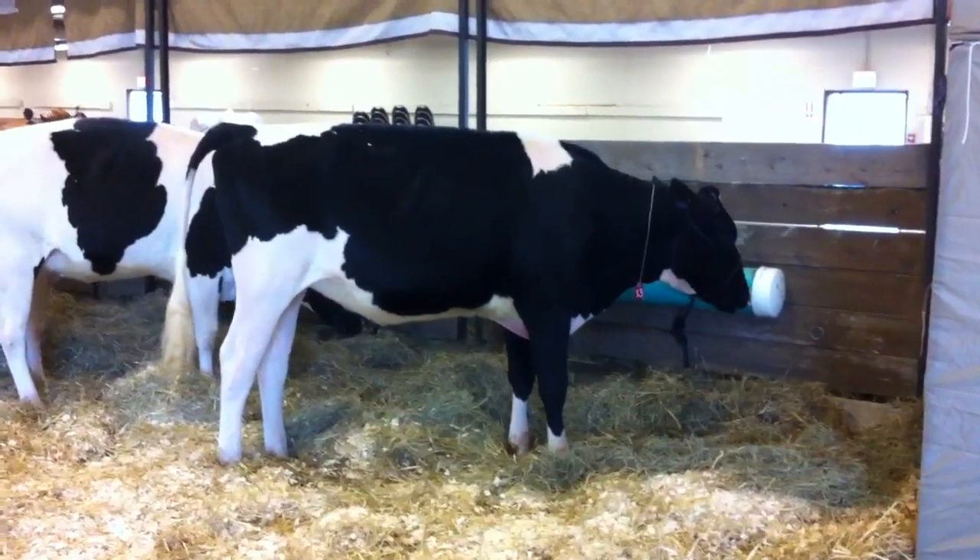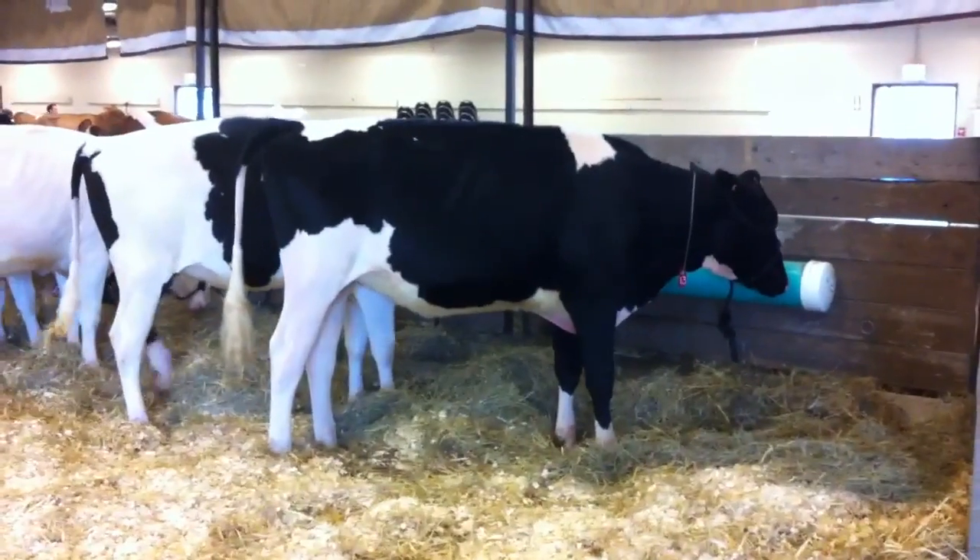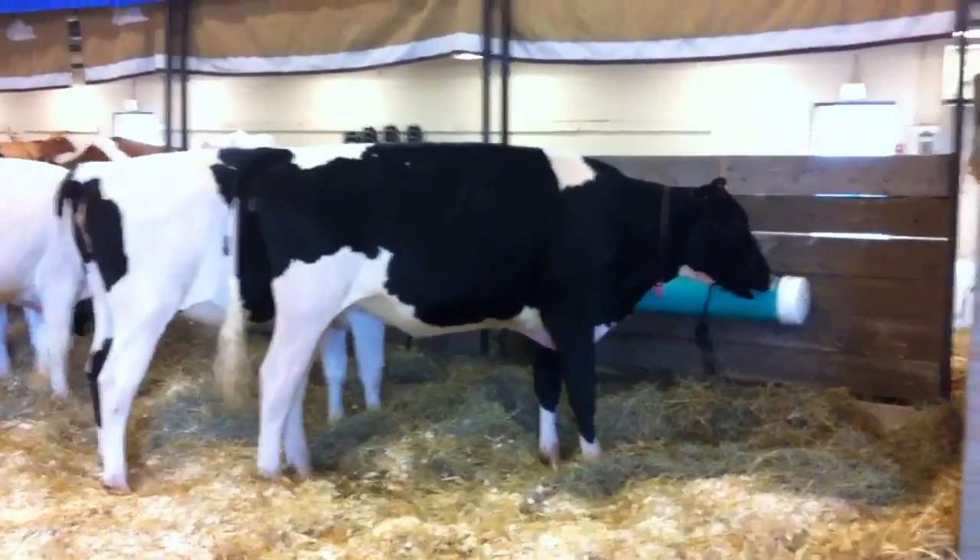Hello, welcome to the Canadian National Convention Spotlight Sale. Here is a preview of some of the sale animals.